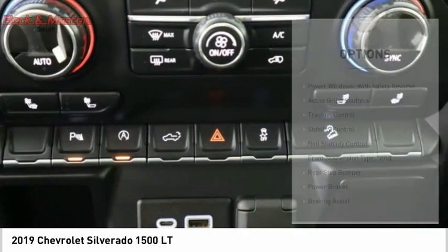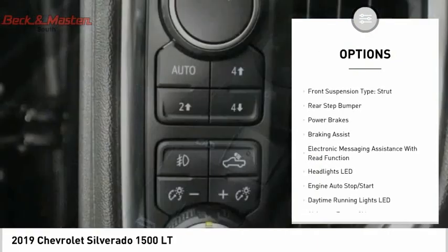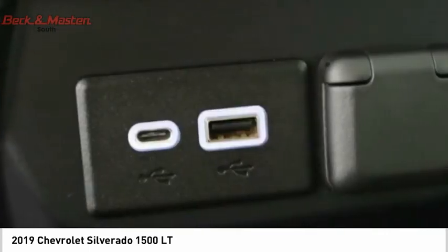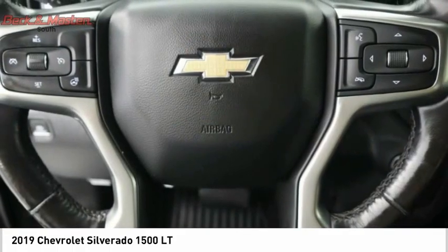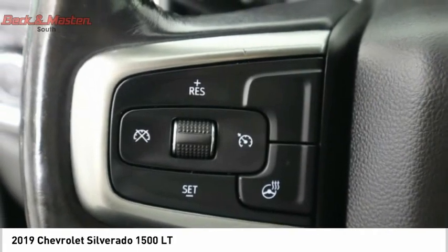Here are some of this vehicle's great options: power windows with safety reverse, active grille shutters, traction control, stability control, roll stability control, front suspension type strut, rear step bumper, power brakes, braking assist, and electronic messaging assistance with read function. A vehicle like this doesn't come along every day — come in and get it before someone else does.